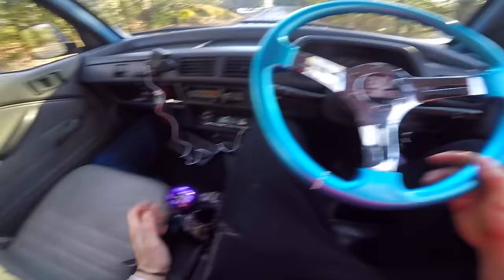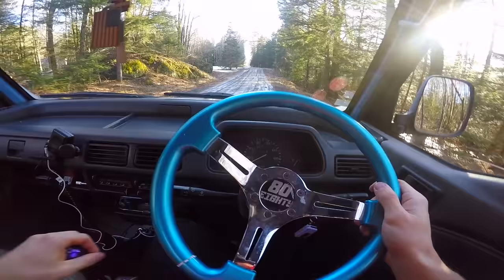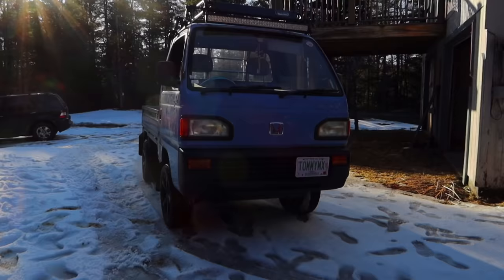Oh my god guys, I just found a free mini truck, that's crazy! I cannot believe it. I'm gonna go ride this thing around, I'm gonna take this thing on the trails and stuff. Oh my gosh guys, that is so sick!